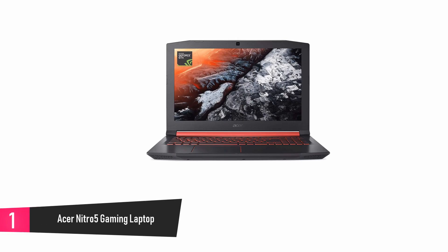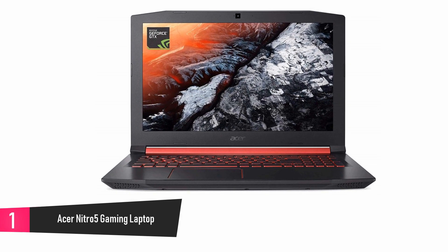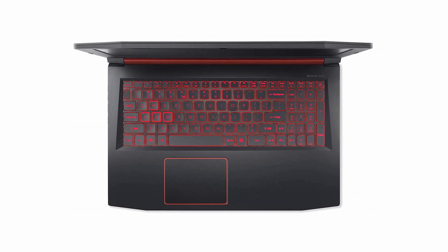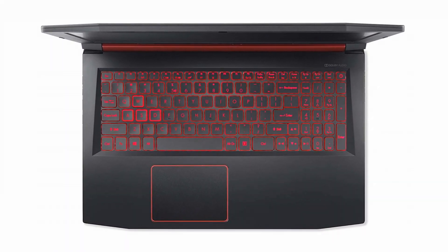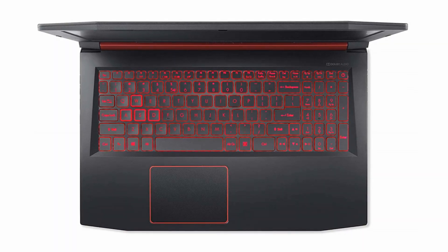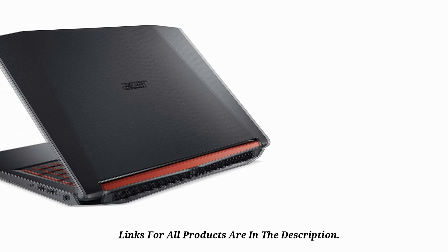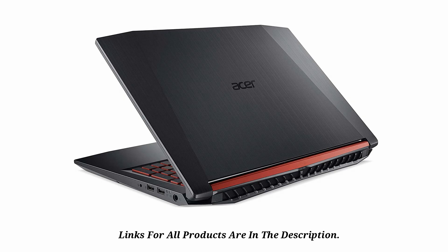At number 1, the Acer Nitro 5 Gaming Laptop. The design of this powerful laptop is sleek, sturdy, and futuristic. It is a 7th generation Intel Core processor with an impressive display that leaves you in control of all the actions. The double fans heighten the cooling ability and boost the speed, and you can manually adjust or control this process depending on what you need. The keyboard comes with red backlight to make the keys visible even in the dark. The Intel Core i5 processor guarantees speedy and powerful processing, offering you higher productivity.